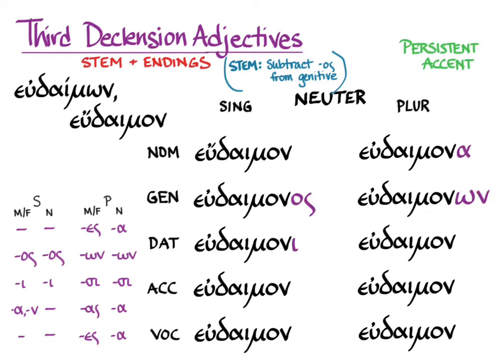We can put in the endings like this. In the singular we get eudaimon, eudaimonos, eudaimoni, and then the accusative and vocative are the same as the nominative in the singular, as is always true for the neuter. In the plural: eudaimona, eudaimonon, and then the dative plural — not quite pronounceable as eudaimonsi, so the nu drops out and we get eudaimosi. Then eudaimona and eudaimona. You can hear the persistent accent based on the nominative singular of the neuter throughout.